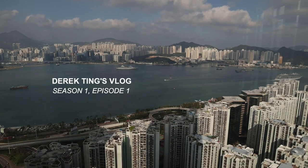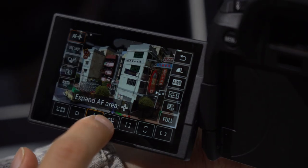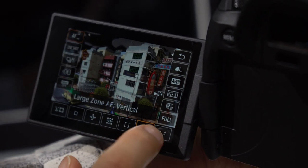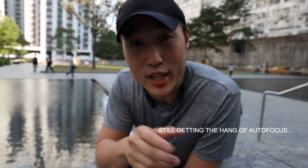Today's video is going to be about me choosing the new Canon EOS R as my vlogging camera. So let's talk about the Canon EOS R and why I chose it for vlogging.